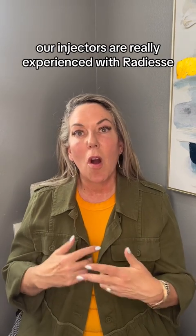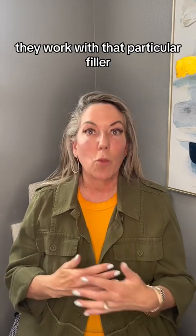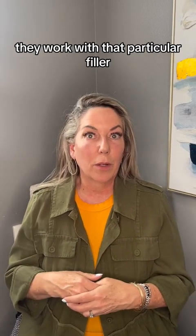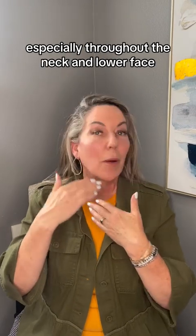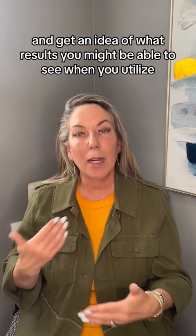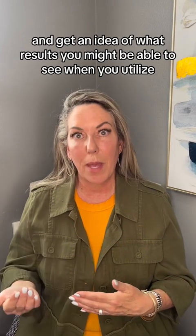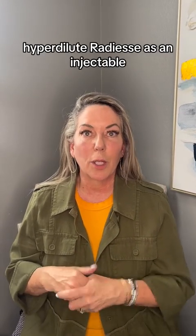Our injectors are really experienced with Radiesse — they've done a lot, they've worked with that particular filler, and they've done a lot of hyperdilute especially throughout the neck and lower face. We can't wait to show you your results in August. So book a consultation, give us a call, you can text us to book a consultation and get an idea of what results you might see when you utilize hyperdilute Radiesse as an injectable.